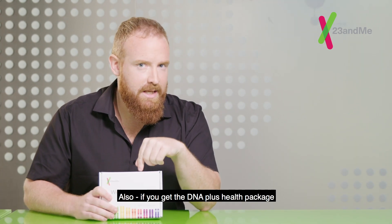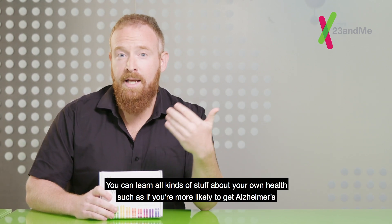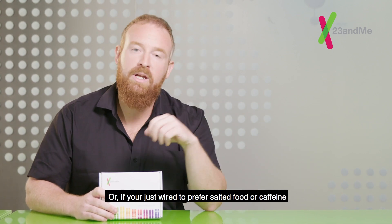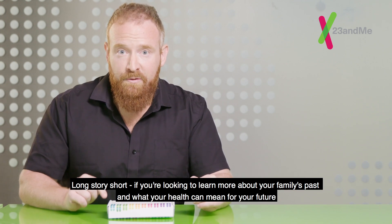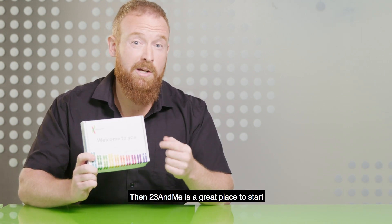Also, if you get the DNA plus health package, you can learn all kinds of stuff about your own health, such as if you're more likely to get Alzheimer's, or if you're just wired to prefer salty food or caffeine. Long story short, if you're looking to learn more about your family's past and what your health could mean for your future, then 23andMe is a great place to start.